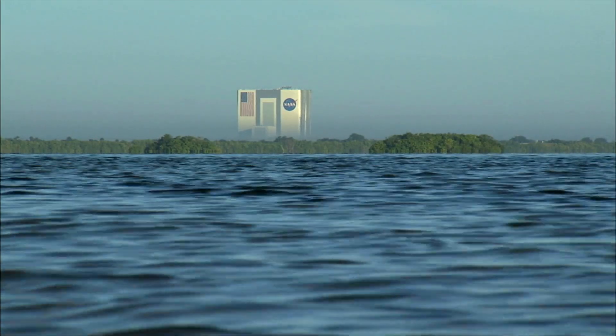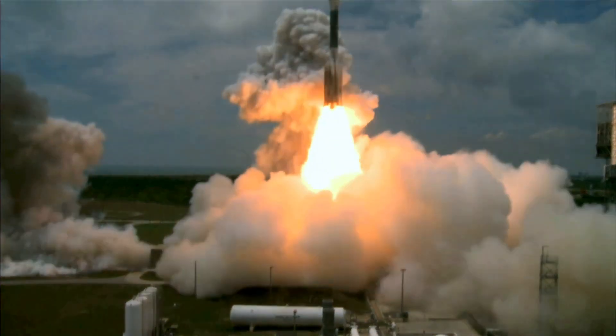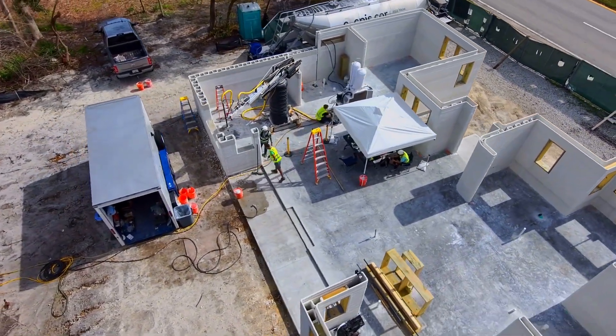Man, that's amazing out here in the Space Coast — you can go from building launch pads, with spaceships taking off on rockets, all the way over to 3D printed construction. This is the first 3D printed build you've been on, right? Absolutely.